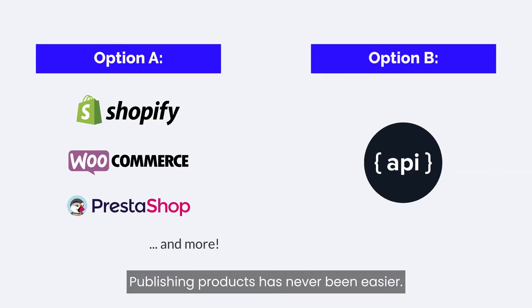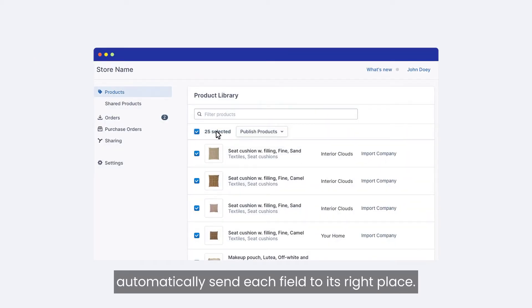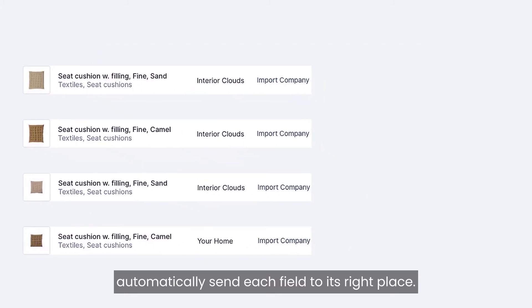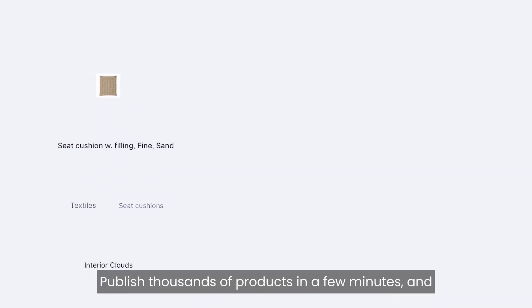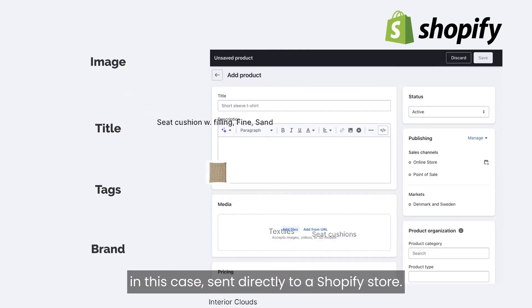Publishing products has never been easier. Select the products you want, and Stature will automatically send each field to its right place. Publish thousands of products in a few minutes — and in this case, send directly to a Shopify store. Easy.